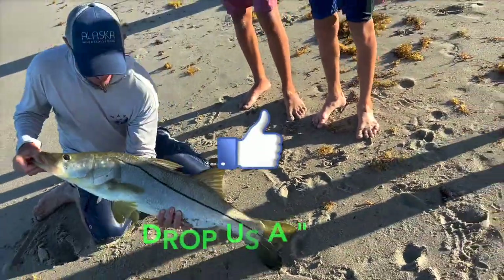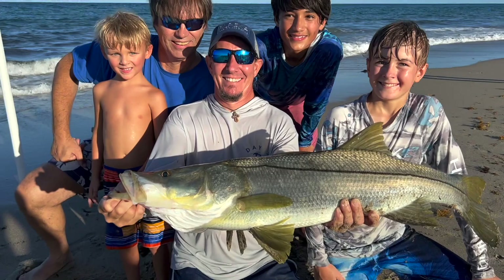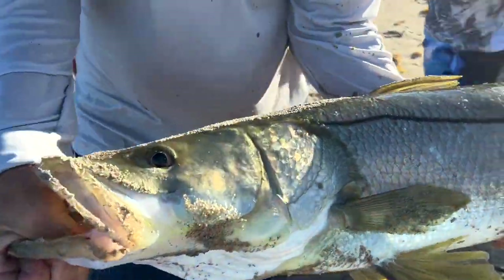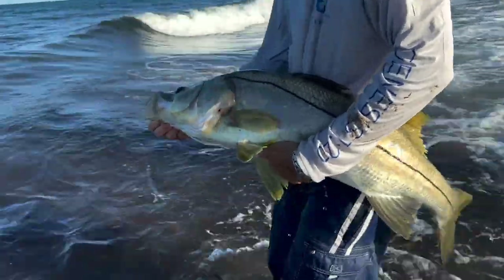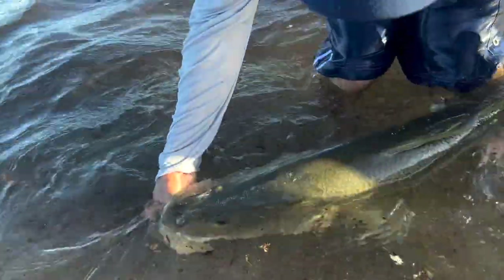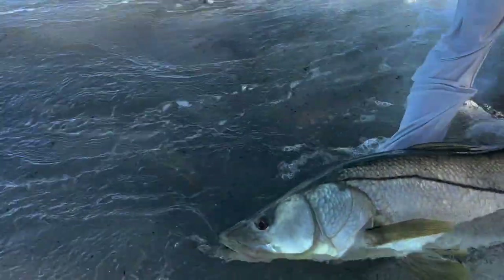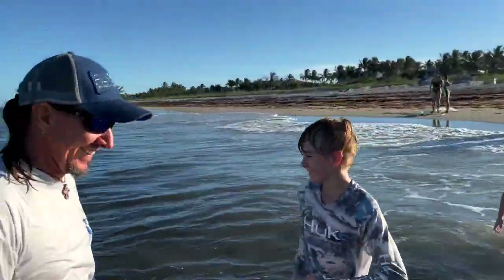Ryan, get him up! Alright guys, let the sun hit that fish. Let's get him in the water. Gorgeous — he's a briefcase! Let him breathe a little bit. Oh my God, that is a monster. Alright, let's let this girl go. Big breeding snook. She's probably ready. Let's just let her swim out. There she goes, guys. Ryan, congratulations buddy!